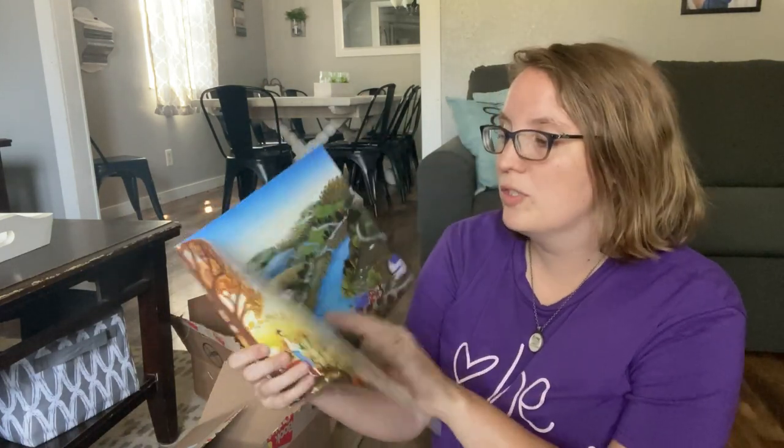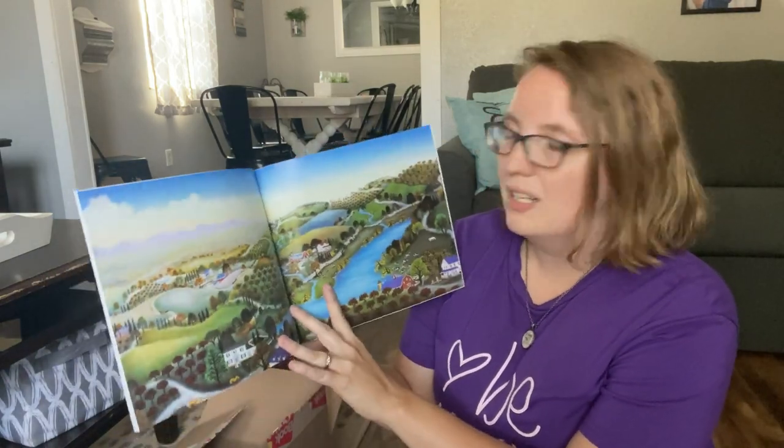Another Johnny Appleseed book, which will be fun for fall. Man, look at those pictures — that's beautiful.